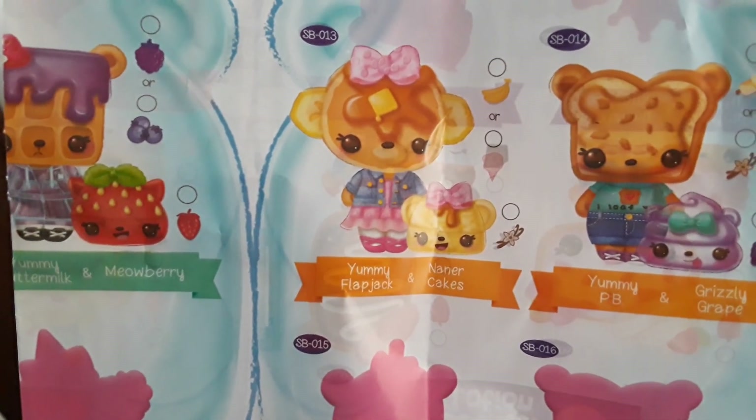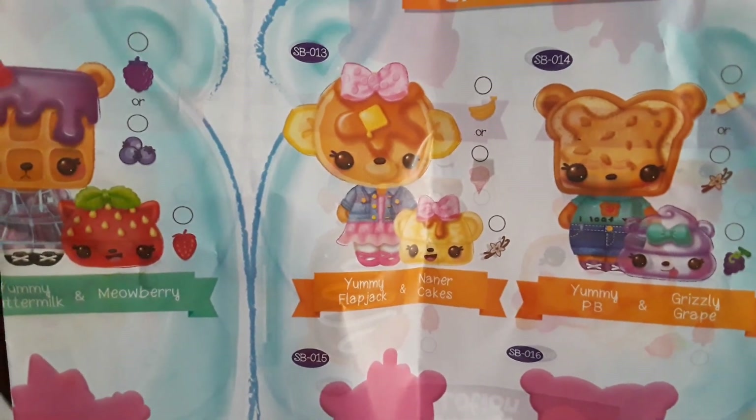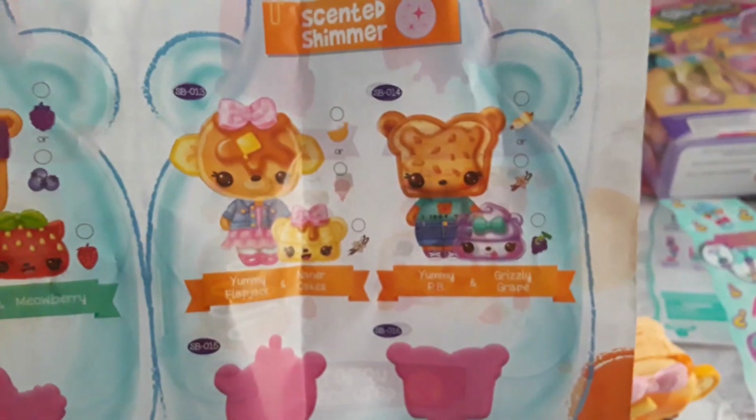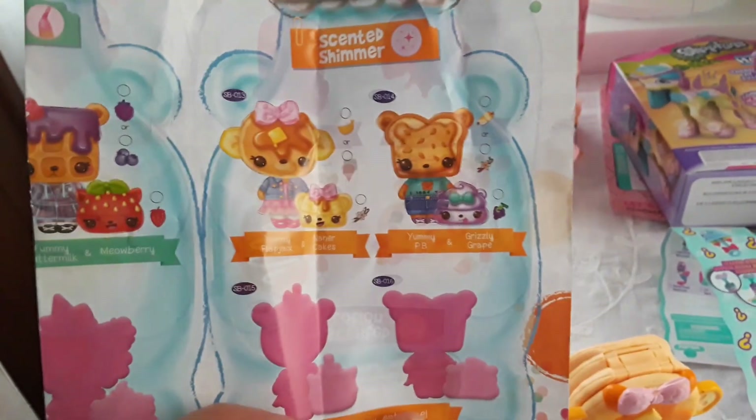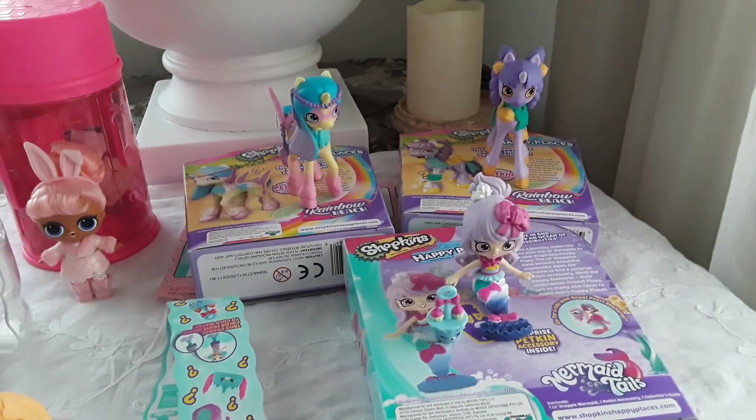I got Yummy Flapjack and Nanner's Cakes. So this was my toy haul — thanks for watching, bye bye!